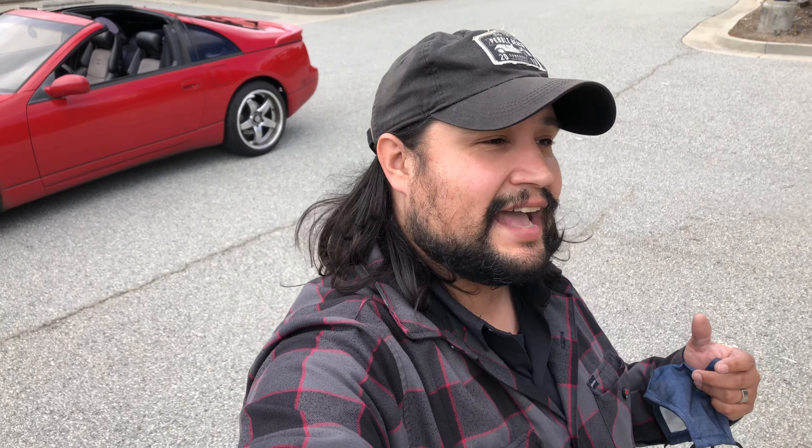Today we have something really special, and it's right next to me. That back there is a 1991 Nissan 300ZX, which is really cool. It's got the twin turbos, T-tops, five-speed. This thing's really, really cool. It's a special vehicle. I've always wanted to check one out and drive one, and today I get the chance, so let's check this out.